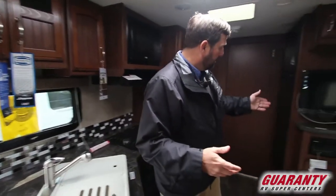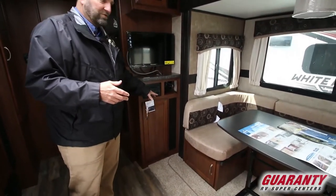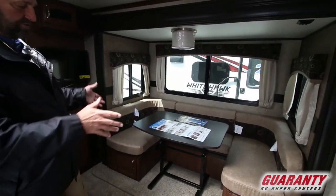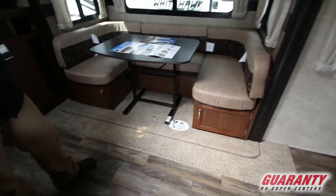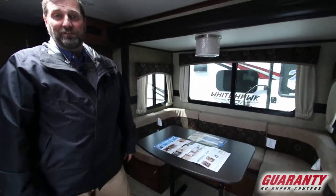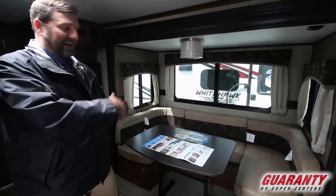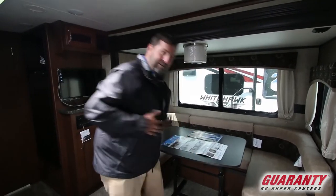Over here we've got a home theater system and a TV set with storage, and that coincides nicely with this horseshoe dining area. This is an extremely versatile setup — all storage underneath, and it'll also make a nice big bed by folding down the dinette table. The table is also free-standing, so I can move it in front of the couch, take it outside, and it's easy for everyone to get in and out.